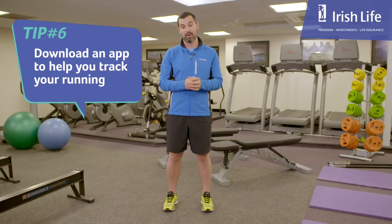My final tip is one if you really want to bring your running on to another level. You can download an app such as Map My Run or purchase a GPS watch. Get your splits, your distance, your times — it's a great way to really change your running and run much more efficiently.